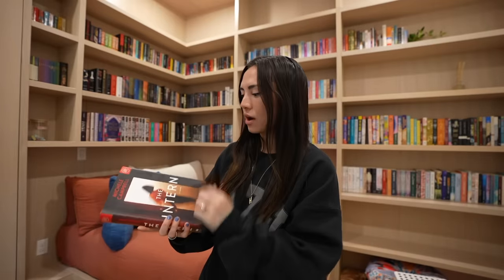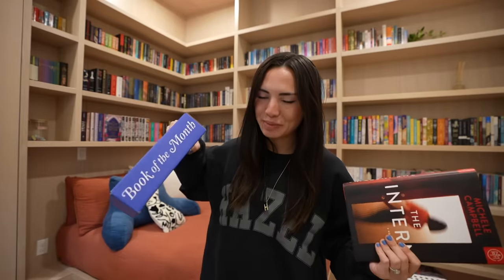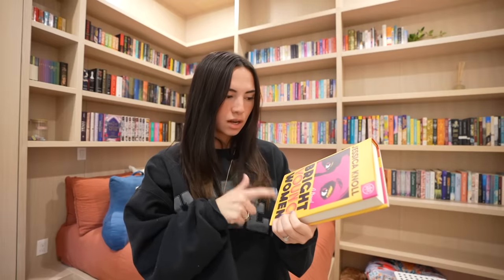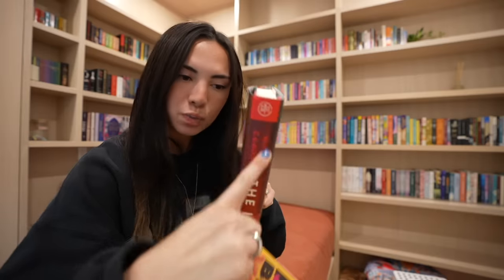Another thing that is very pretty on my shelves are all of my Book of the Month books. I got The Intern by Michelle Campbell. This video is sponsored by Book of the Month — this is the beautiful blue box that you get on your front porch, and it perfectly holds a bookmark in the throes of prose and your hardback fiction that you chose that month. I also chose Bright Young Women by Jessica Knoll.